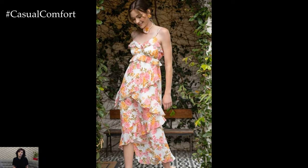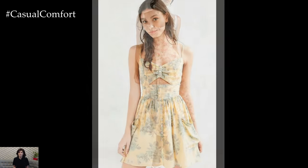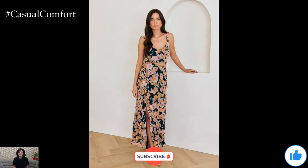Romantic sundresses are a versatile and charming addition to any summer wardrobe. Whether you prefer classic elegance, boho-chic, sweet and flirty, effortless glamour, or casual comfort, there's a sundress style that suits every occasion and mood. We hope these styling tips inspire you to embrace the romantic allure of sundresses and experiment with different looks this summer.